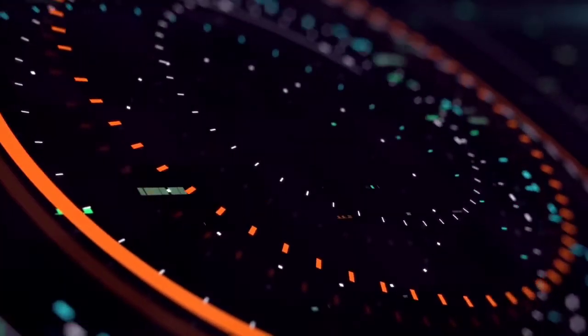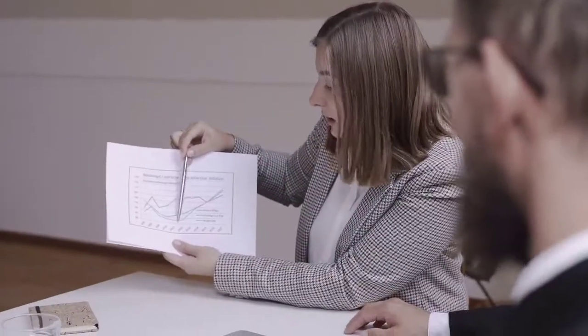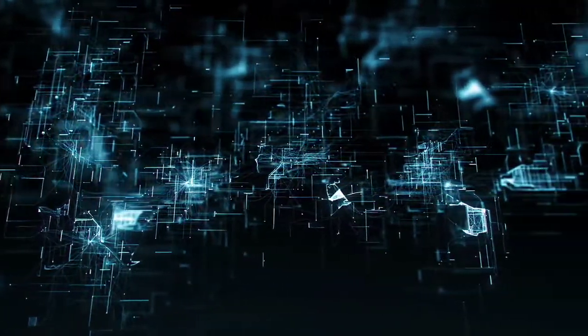This Voyager Token Price Prediction 2021 video is based on technical analysis alone. Below, you will see the key metrics that we have taken into consideration upon coming up with our VGX price analysis and prediction.